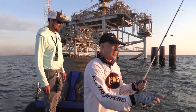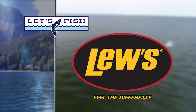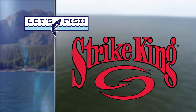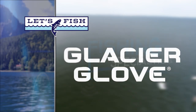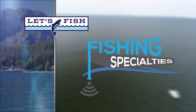Catching them off the rigs today, and that is a lot of fun. Let's Fish TV is proudly backed by Luz — Feel the Difference; Mamba Boats — Ride with Pride; Strike King — Tie One On; Glacier Glove — Stay Outdoors Longer with our gloves, hats, and shades; and Fishing Specialties, makers of the premier mount assembly for live sonar.